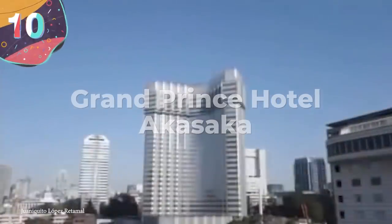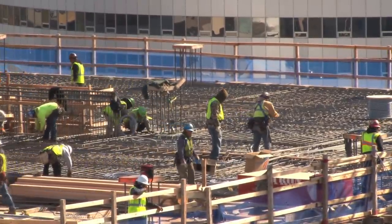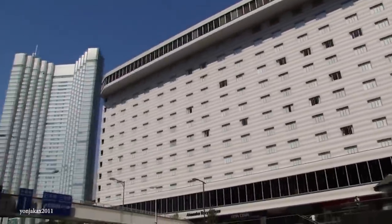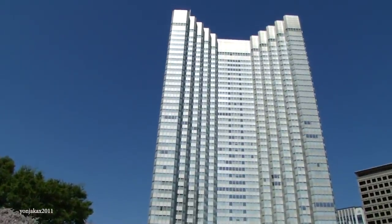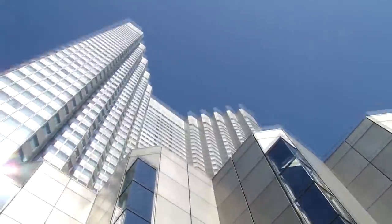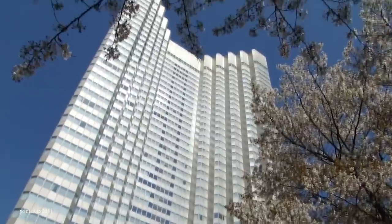Number 10: Grand Prince Hotel Akasaka. Good things take time, and that even includes demolitions. Not everything can go out in a dramatic mass of fire and brimstone. The Grand Prince Hotel Akasaka was built in the 1970s in Japan but closed down in 2011. When the country suffered a major earthquake, it reopened to house displaced victims. But once everyone was out, instead of taking the hotel out with a bulldozer, wrecking ball, or dynamite, the demolition crews took on a much safer process.